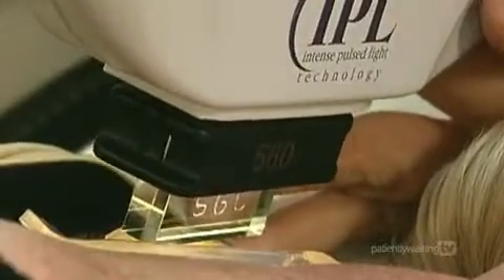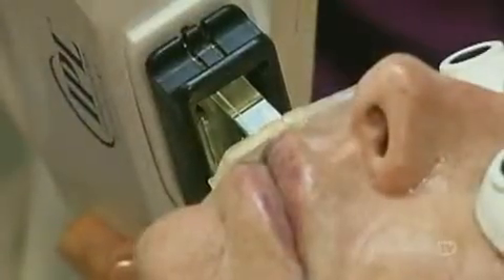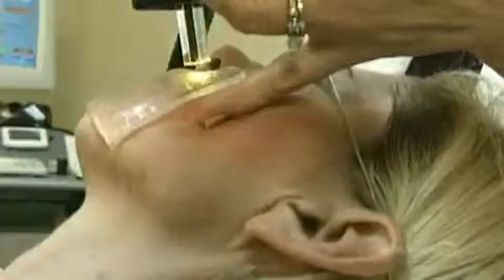During treatment, the smooth, crystalline surface of the IPL handpiece is gently applied to the skin, delivering precise pulses of light to the area being treated.